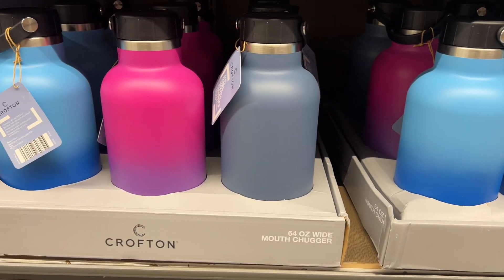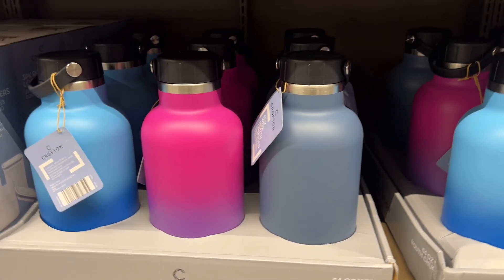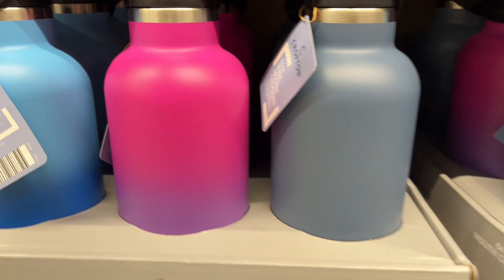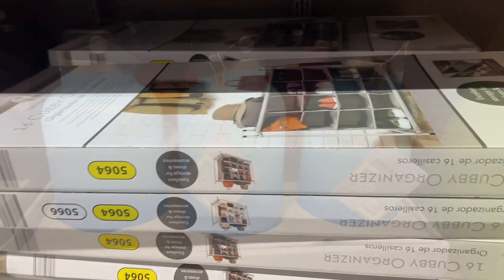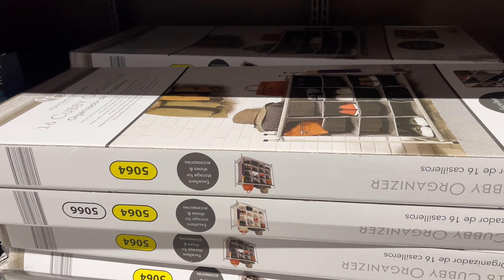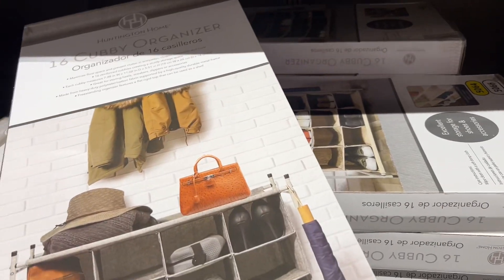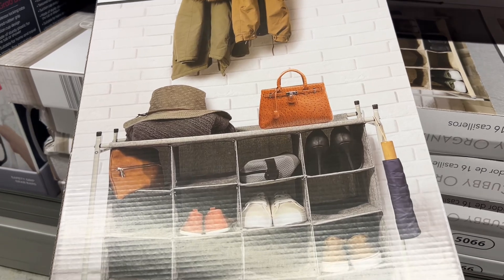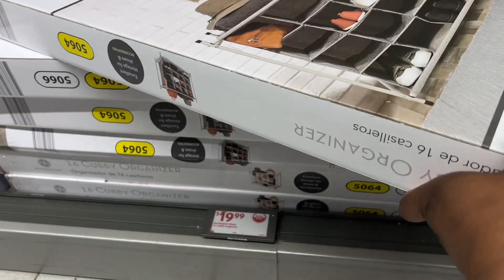64-ounce wide-mouth jug — look at these; this one's so cute and they're $12.99. And a 16-cubby organizer — look at that, so cute and for $20 you can't beat that. Great for a dorm or at home.